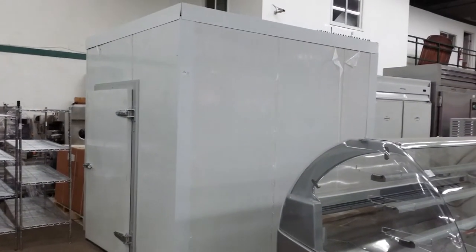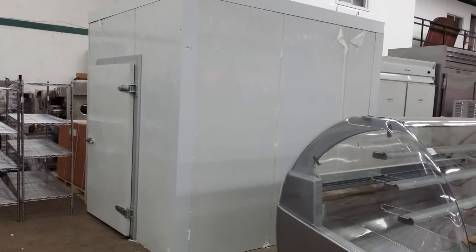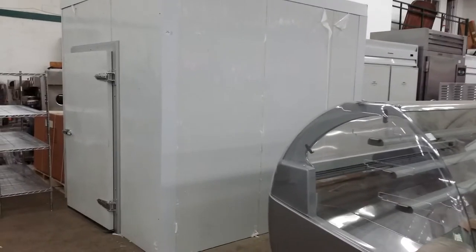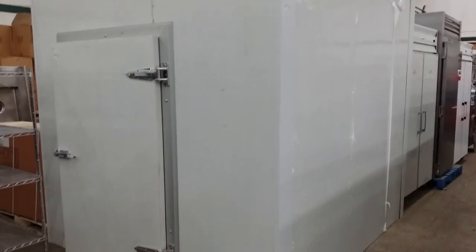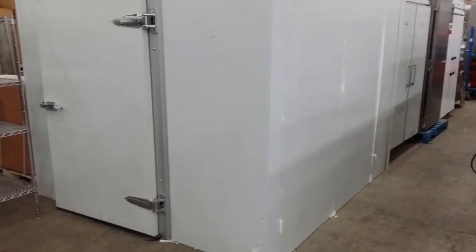Here's a nice item — it's an approximate eight and a half by eight walk-in cooler. This is a brand new unit. It comes complete with new refrigeration. It's a sweet piece — it's got the man door, all the hardware. It's set up here for your display. Not often do we see new walk-in coolers on the auction floor.